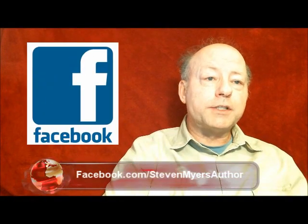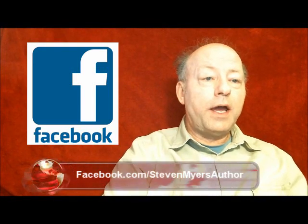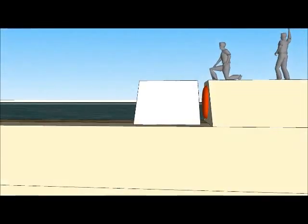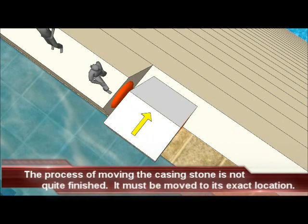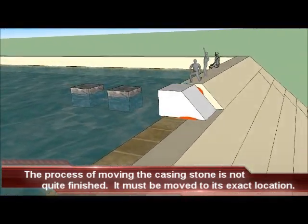The casing stone is almost in its final resting place. It still must be quickly moved against the casing stone it is beside, and also needs to be moved so that it is in alignment with the rest of the casing stones. The casing stone is not quite at its final resting place — it must be moved in two directions.